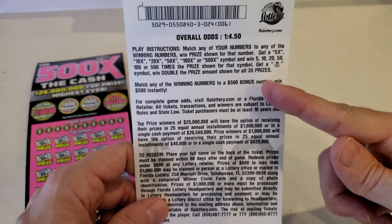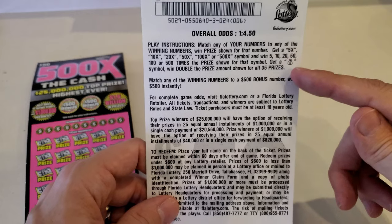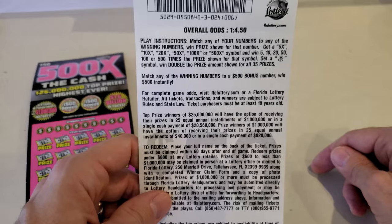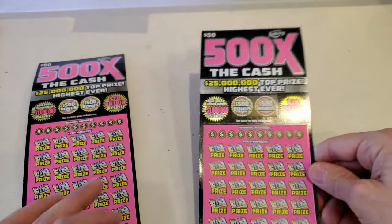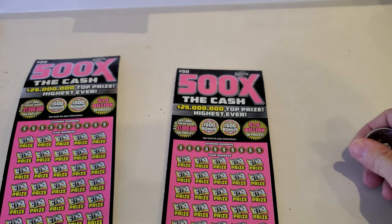5 times, 10, 20, 50, 100, and 500 times symbols. And the money bag will get you double prizes on all prizes shown. 1 in 4.5 million odds of winning the $25 million. As it is, they have two top prizes of $25 million.